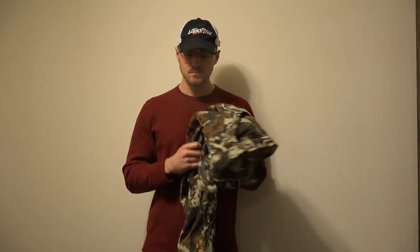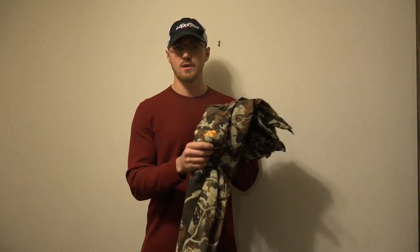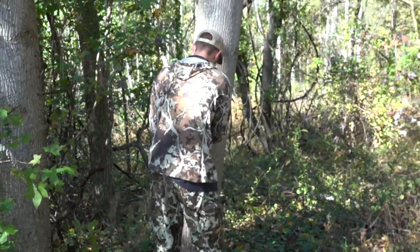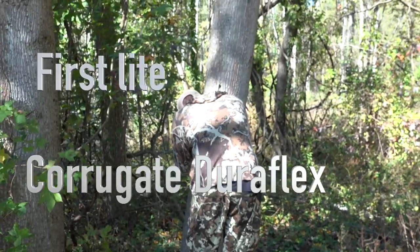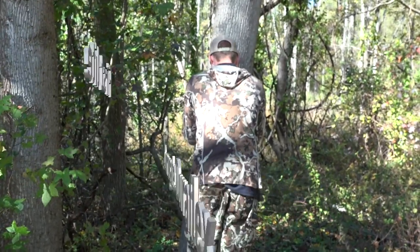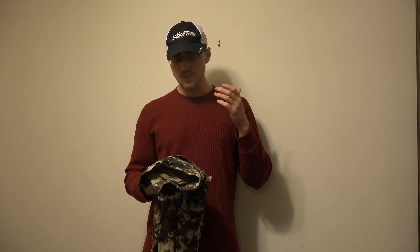Tim Kuhl here with Prodigy Outdoors, going to do a little gear bag review — go through the products we use, why we use them, and what we like and don't like about them. To start, I'm going with the First Light Corrugate Pants. These are a large tall, and that's what ultimately sold me on them — this company actually cares about tall people.